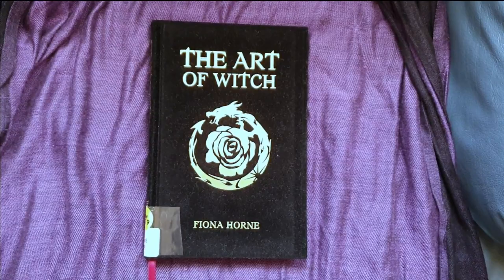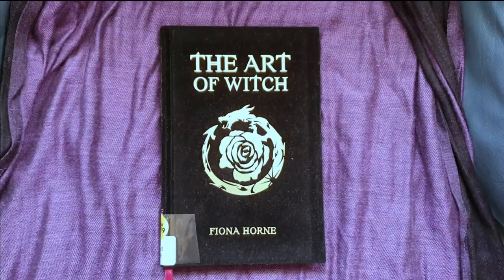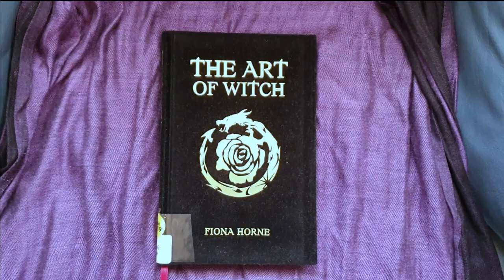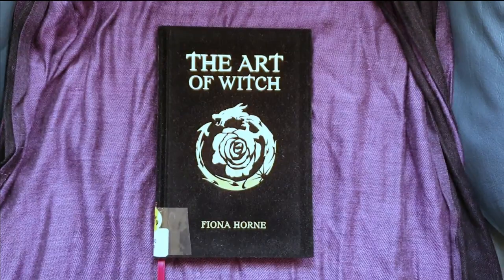I wanted to read this book because I heard lots of Australian witches talking about how it was very different from other books that they had read, and of course it's Fiona Horne, great Australian witchy author, so I had to take a look. This is a library book because I'm traveling at the moment, and all of the witchy bookshops were out of stock, so I was lucky enough to find this in a library that we just happened to be driving past.